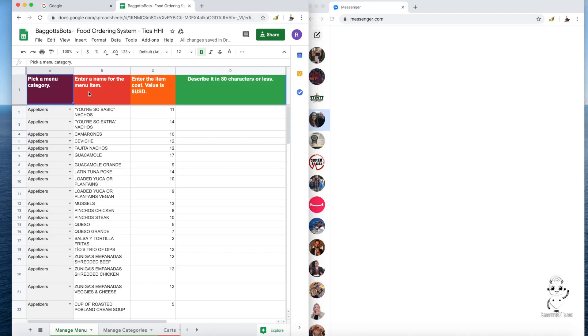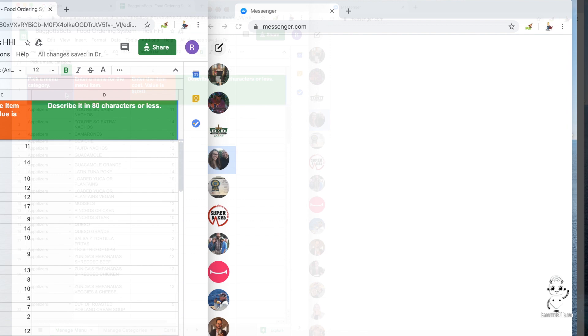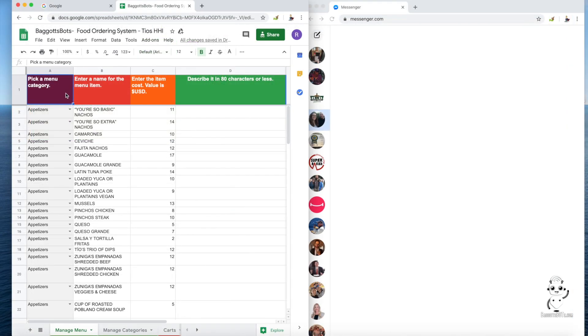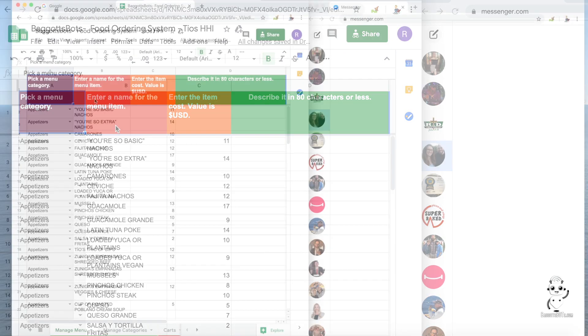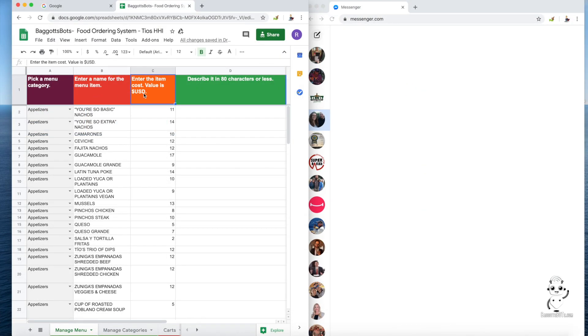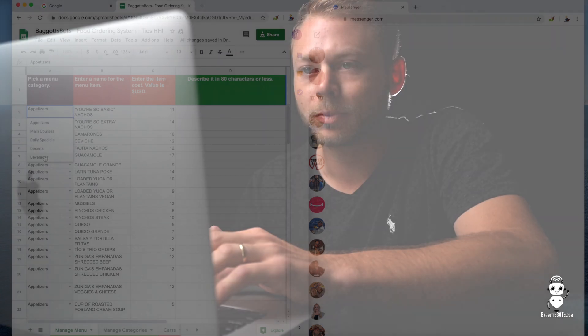Hey, it's Ryan Baggett here, and today I'm going to show you what my online ordering system does for restaurants and how it works. We'll jump over into my computer, and the first thing we'll notice is there's two screens: a screen for Facebook Messenger, and a Google Sheet. This is actually how the menu works — it runs off of Google Sheets in real time, so if the restaurant owner or manager makes a change here, it will appear in real time on Facebook.